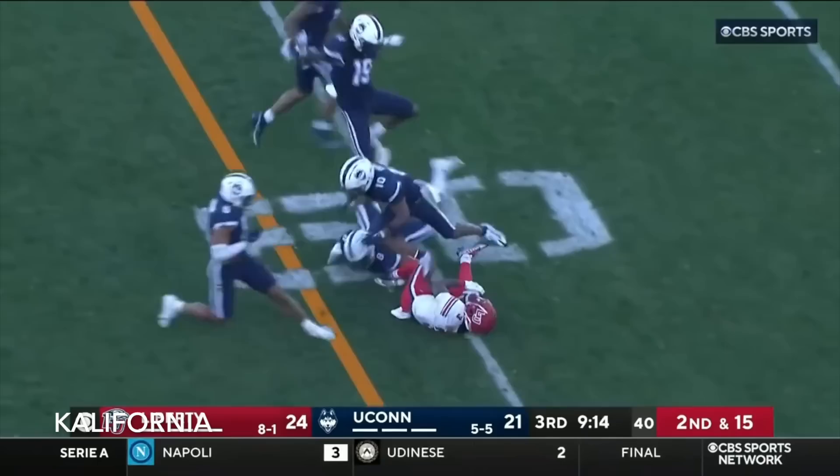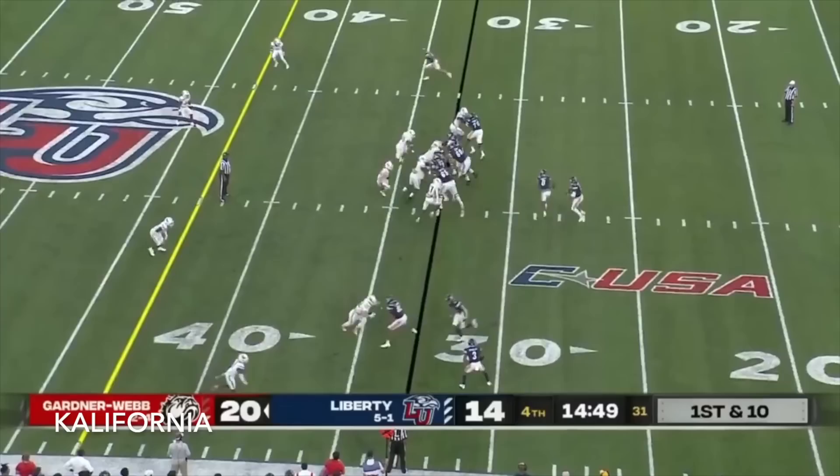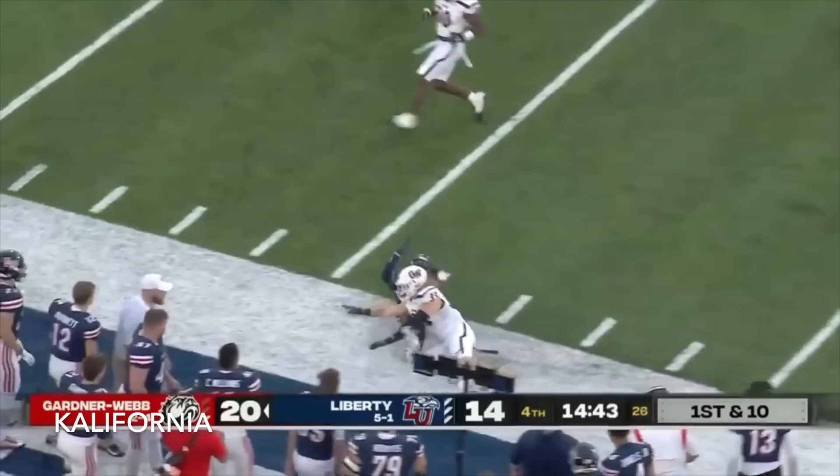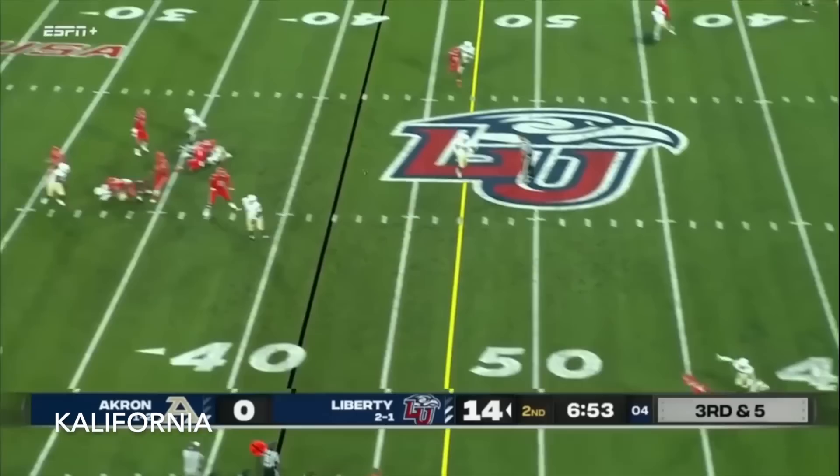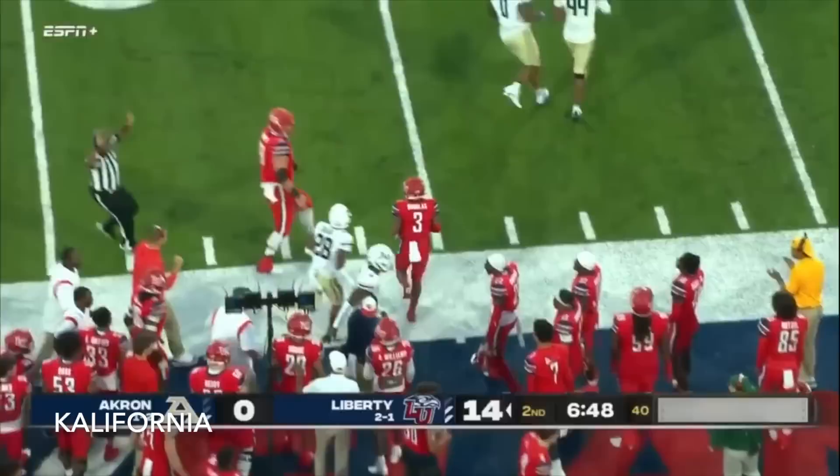Douglas in motion, going to the bottom. Sees an opening and is eventually tripped up. Douglas on the screen, cuts it up sideline, just tripped up as he crosses the 50. He stands tall, fires near side — caught by DeMario Douglas, tries to turn it up and steps out of bounds with first down yardage.